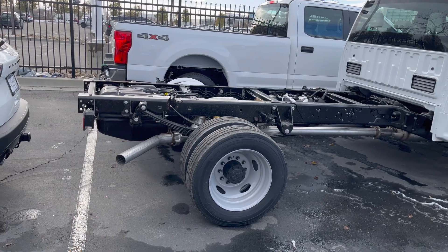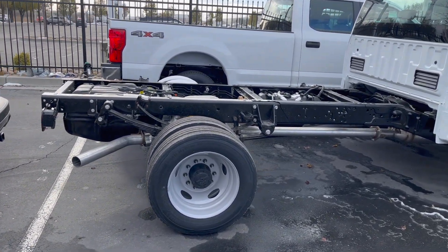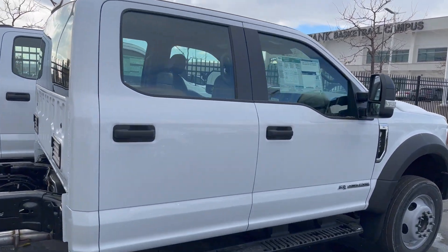One last thing to mention about the frame: you can get a 60-inch cab-to-axle length or an 84-inch cab-to-axle length, and this is going to be the 84-inch cab-to-axle. So when you see the price, that's what you're going to really see here.